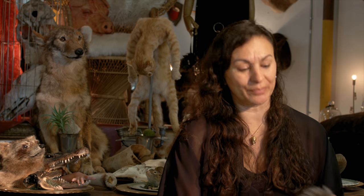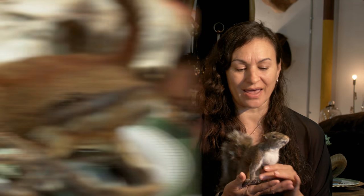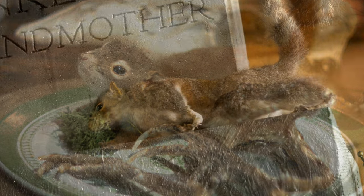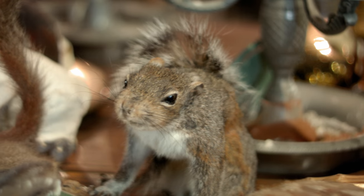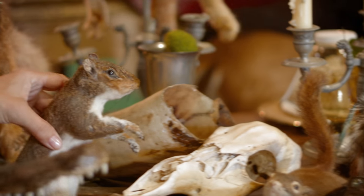My most popular rentals are my squirrels, if you can believe that. They go to a lot of TV commercials, movie sets, and a lot of wedding events for some reason. They're really cute in the back of a photo shoot. My squirrels are actually my bread and butter, if you can believe that.